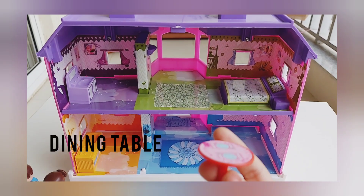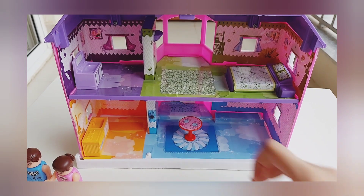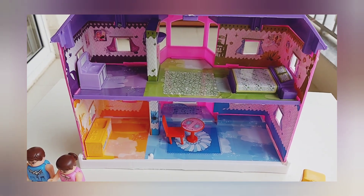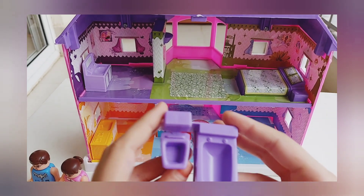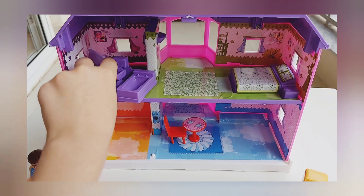This is the dining table and it goes to the dining room. This is the chair so it goes in the dining room.